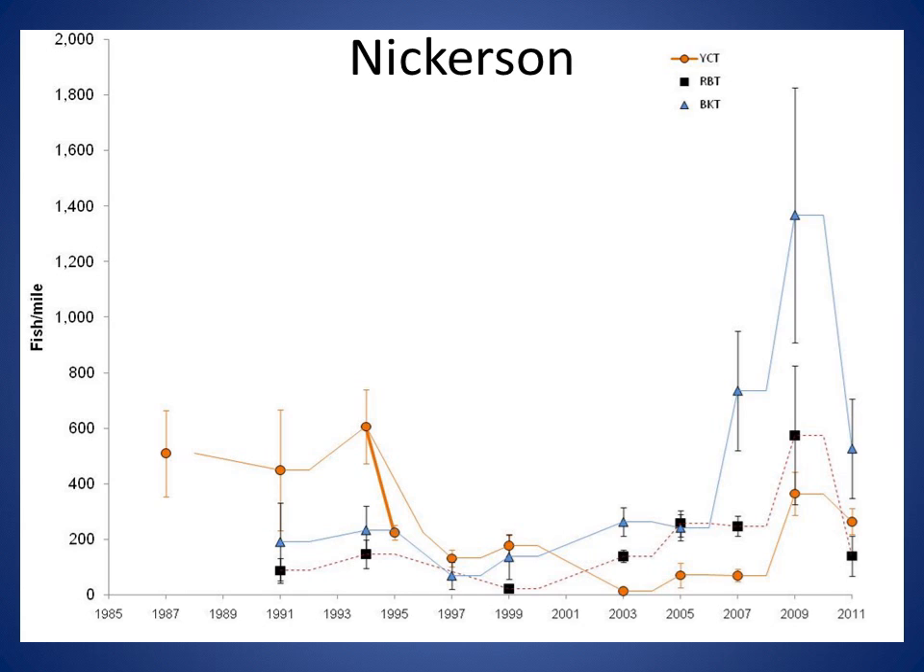This graph displays fish estimates at the Nickerson Monitoring Reach on the Teton River from 1987 through 2011, with their corresponding 95% confidence intervals, which help describe how precise these estimates are. Estimates for cutthroat trout (orange circles), rainbow trout (black squares), and brook trout (blue triangles) are presented.